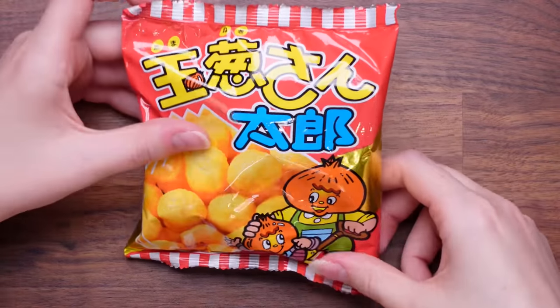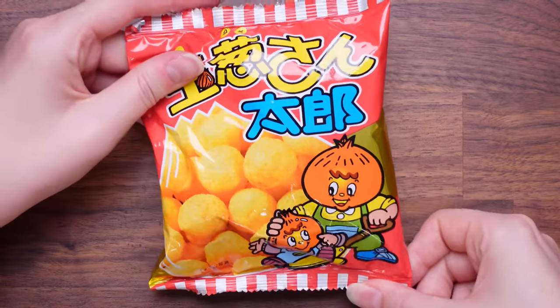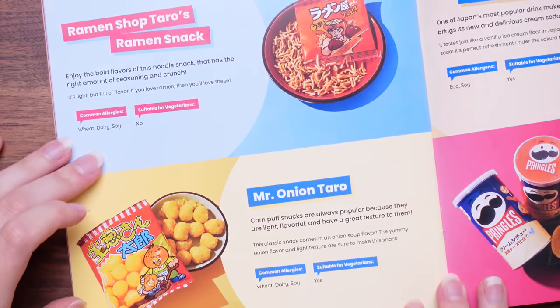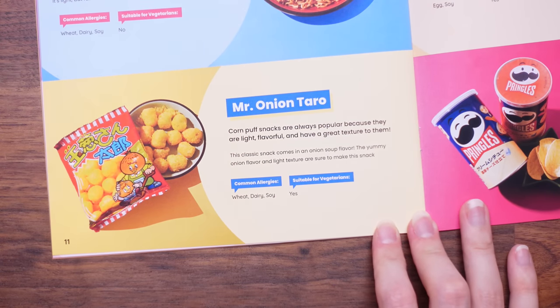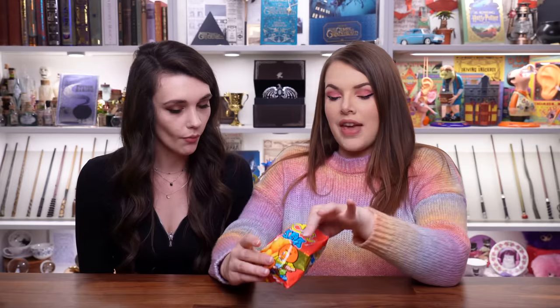We have got some crispy balls — these look like they might be onion flavour. They look like Monster Munch. That's so good — they've got the same consistency as Monster Munch, the flavour is strong, very moorish. Mr. Onion Taro — corn puff snacks are always popular because they're light, flavourful, and have a great texture. This classic snack comes in an onion soup flavour. They're almost a bit like Funyuns in America. What would you rate them? They're a ten. Ten. They're a ten.